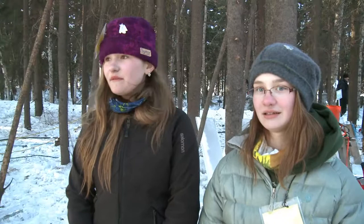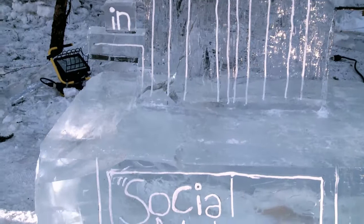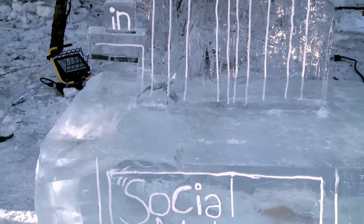The name of our piece is Social Network. It's to show all of the different social networking apps and websites that you can go to on your computer. The branches are supposed to represent how they all connect you to one common source, which would be the computer at the bottom, and then the birds are supposed to represent the people who are all connected using these different networking sites.